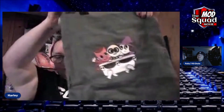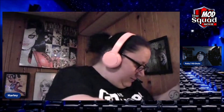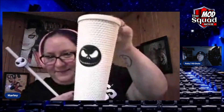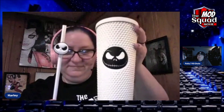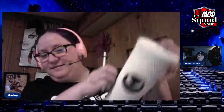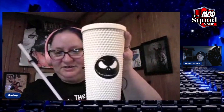We have a tote bag — pretty awesome tote, could have used that at Mad Monster. And then last but not least, the prize of this bag: the Jack Skellington cup. Here is the straw — it's ribbed, it's got that texture. I love these texture cups — it helps so you don't drop it either.